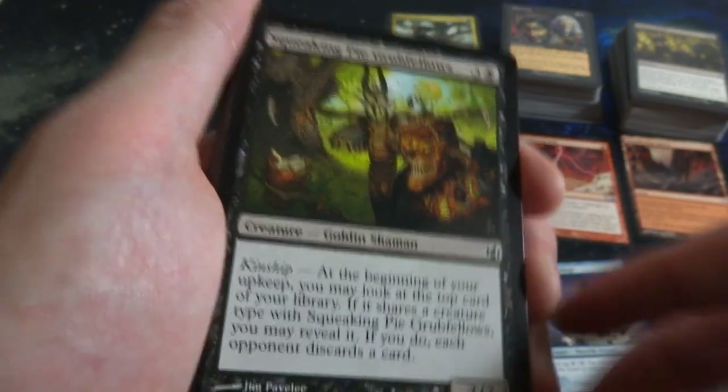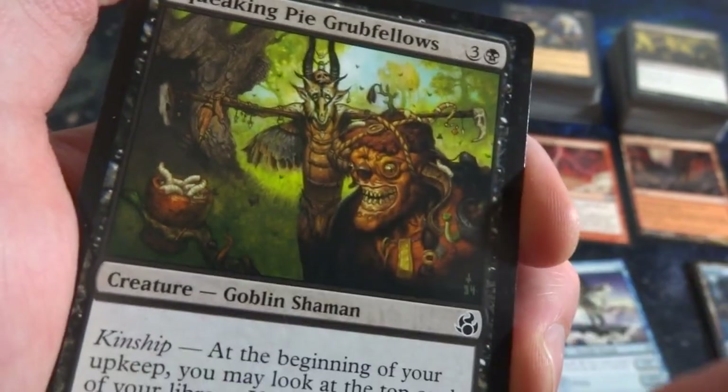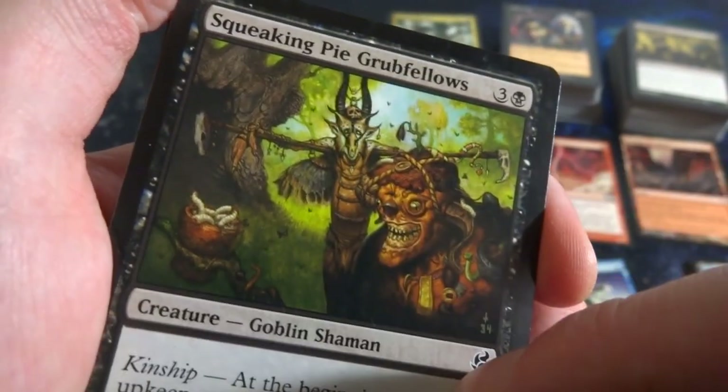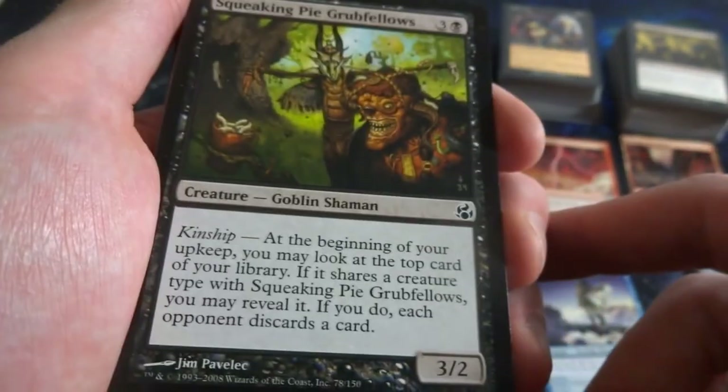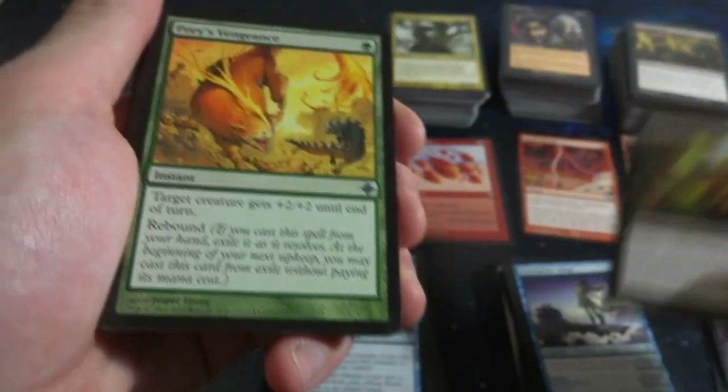Squeaking Pie Grubfellows - such a flavorful weird card. He's like hunting for grubs. Look at his face - his lips got melted off, he's got all sorts of stuff on him, interesting guy in the background. Crazy art by Jim Pavelec. Crazy art.